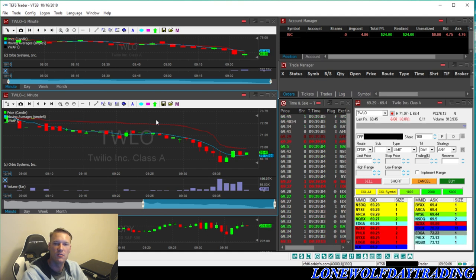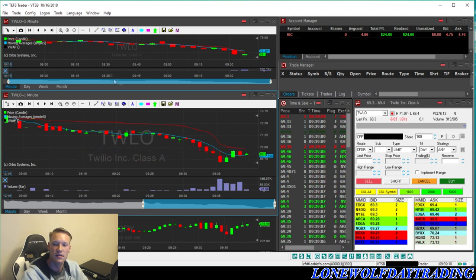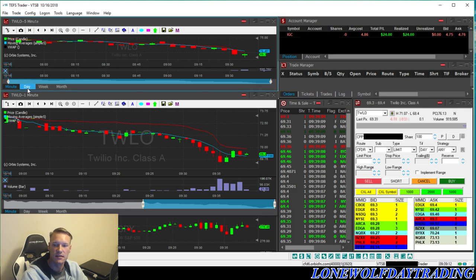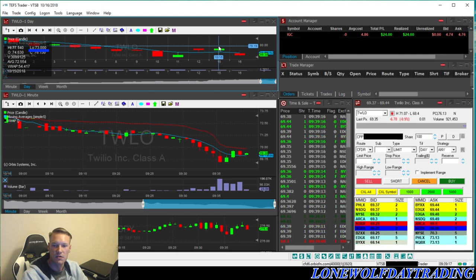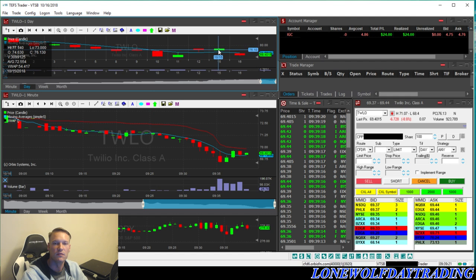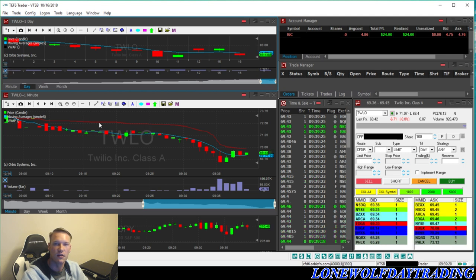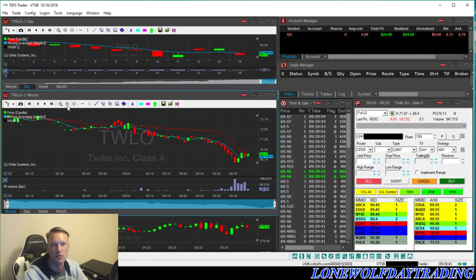I'm currently looking at TWLO. This is one that was down in pre-market. As soon as it opened at 9:30, it had immediate downside. I'm taking a look at the daily right now — it looks like the low was seventy-three dollars, so seventy-three dollars is where I'd like it to pull up close to before I actually enter for a short. What's really helping me is that it is down on the day, and there are a lot of shorters and sellers going into the stock. As soon as it opened it crashed down — there was no type of pullback whatsoever.